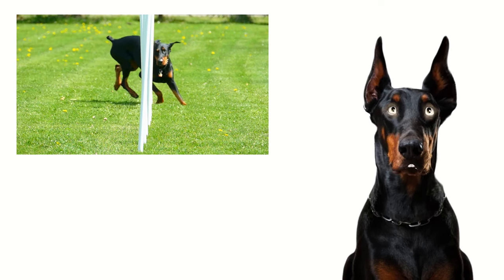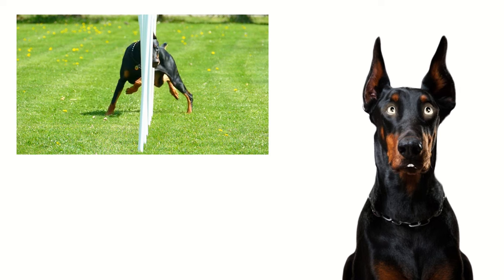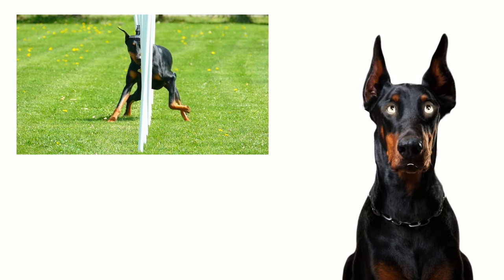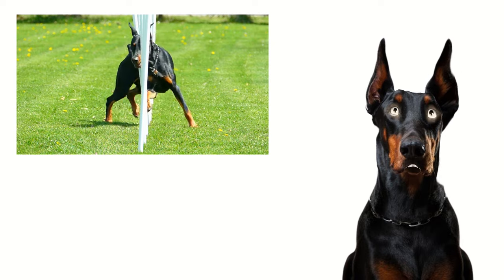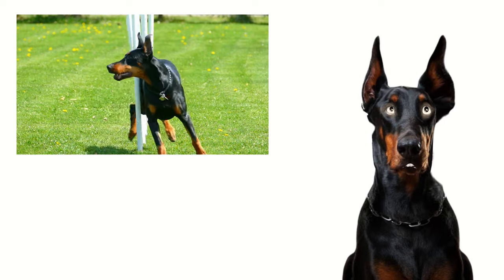Despite their athletic build and high energy levels, Dobermans enjoy spending quality time with their families and thrive on companionship and affection. They form strong bonds with their human companions and often seek out opportunities for cuddles and affectionate interactions.